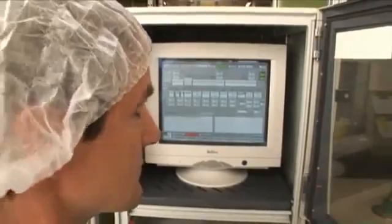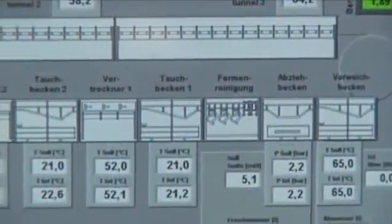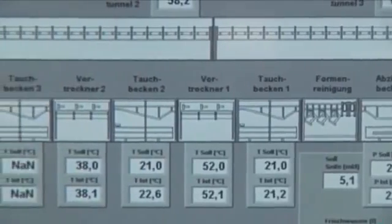All temperatures, as well as the immersion speed, are constantly monitored to ensure smooth operation of the fully-automated immersion chain.